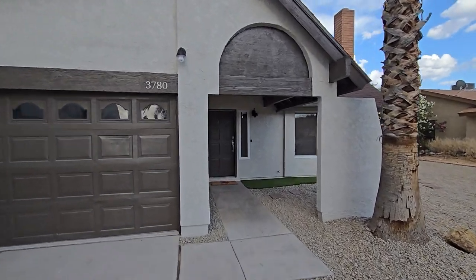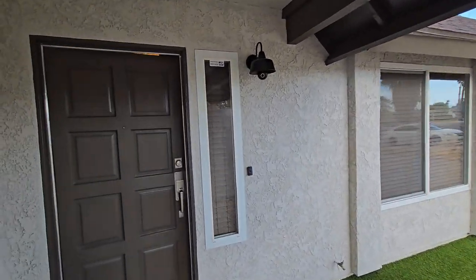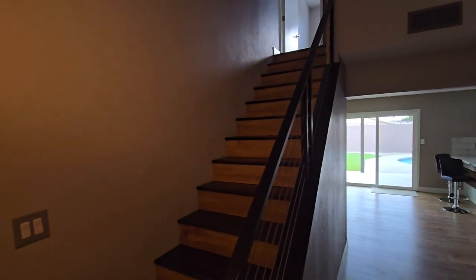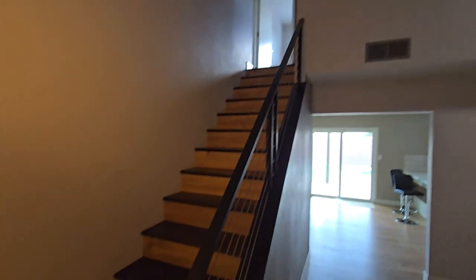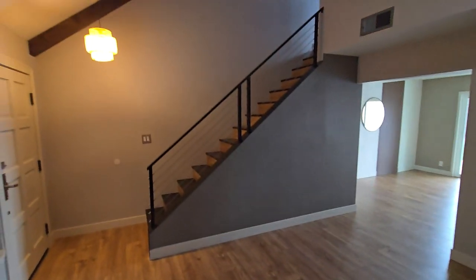This is 3780 South Torrey Pines. It looks really nice. The listing information said it's not a flip — the owners just upgraded things, and that's what it looks like. It looks really well appointed, really nicely upgraded.